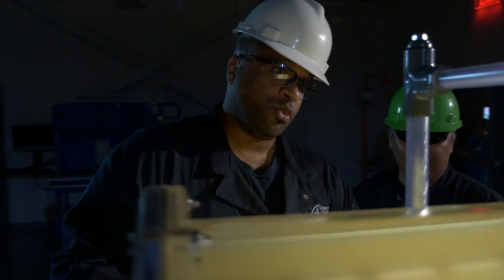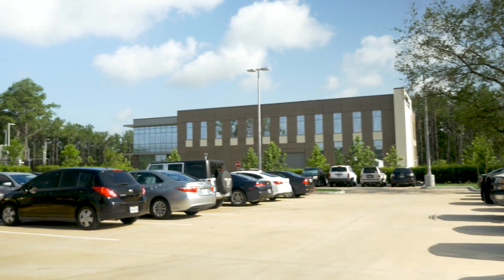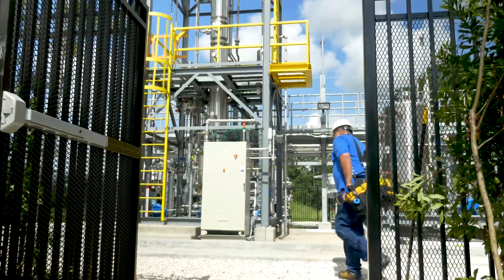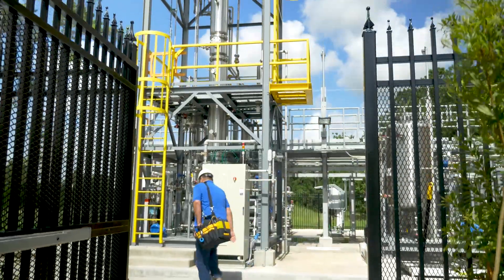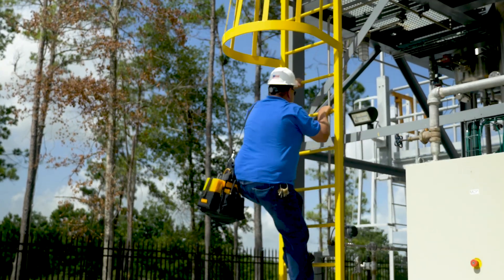Anything that you came in contact with today, a process technician played a role in the making of that product. Your toothbrush, for example — a process technician made the actual plastic that was then sold to the company that manufactured the toothbrush. They are the people who take raw materials and produce intermediate or final products.